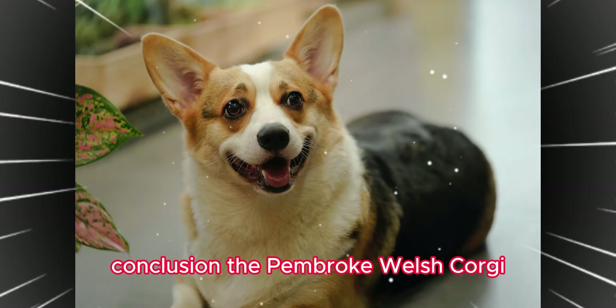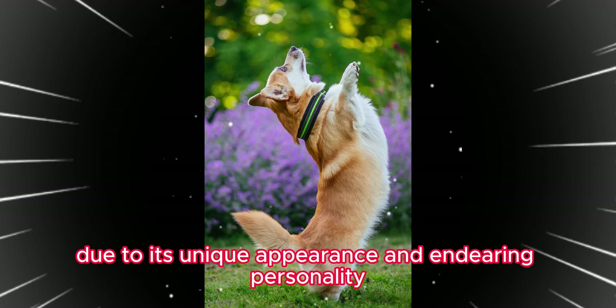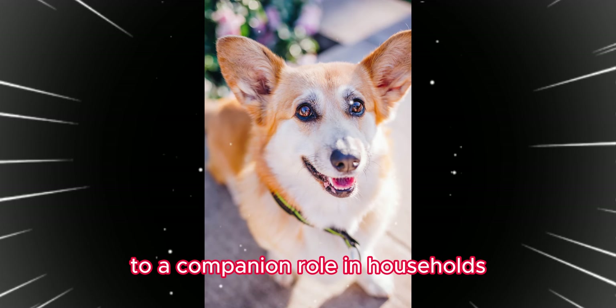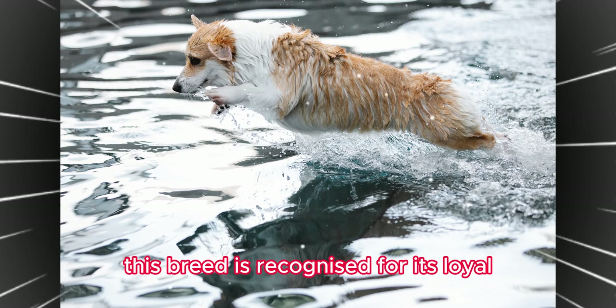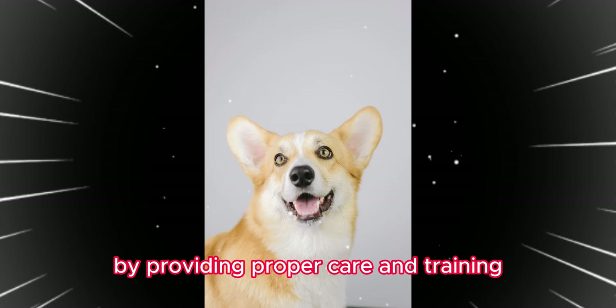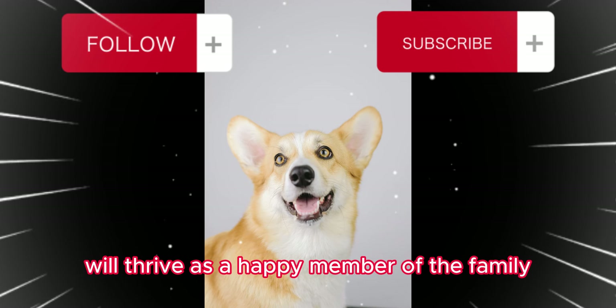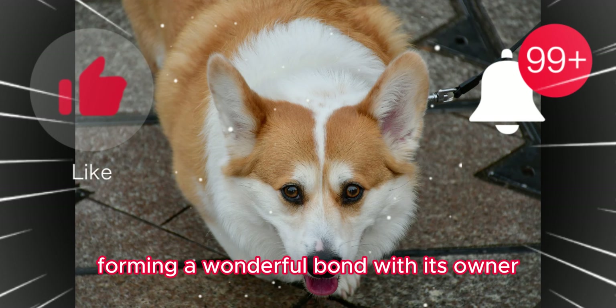The Pembroke Welsh Corgi has been cherished by many due to its unique appearance and endearing personality, evolving from herding work to a companion role in households. This breed is recognized for its loyal, cheerful nature and intelligence. By providing proper care and training, the Pembroke Welsh Corgi will thrive as a happy member of the family, forming a wonderful bond with its owner.